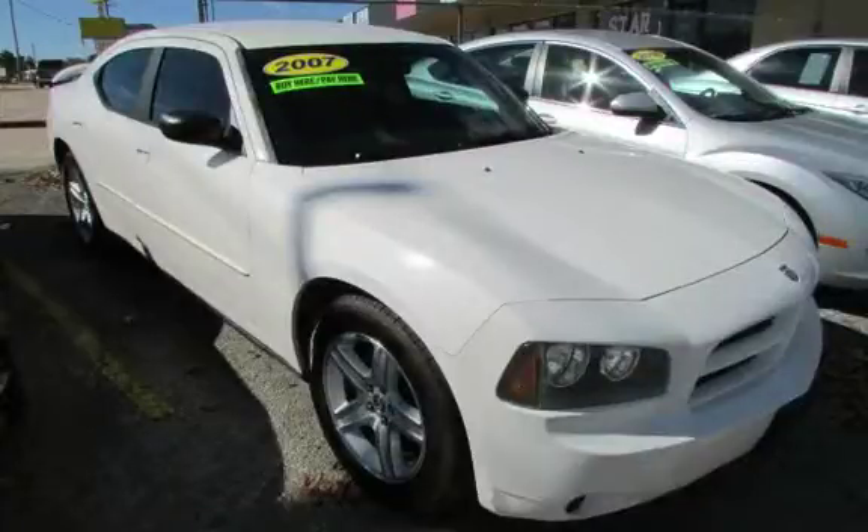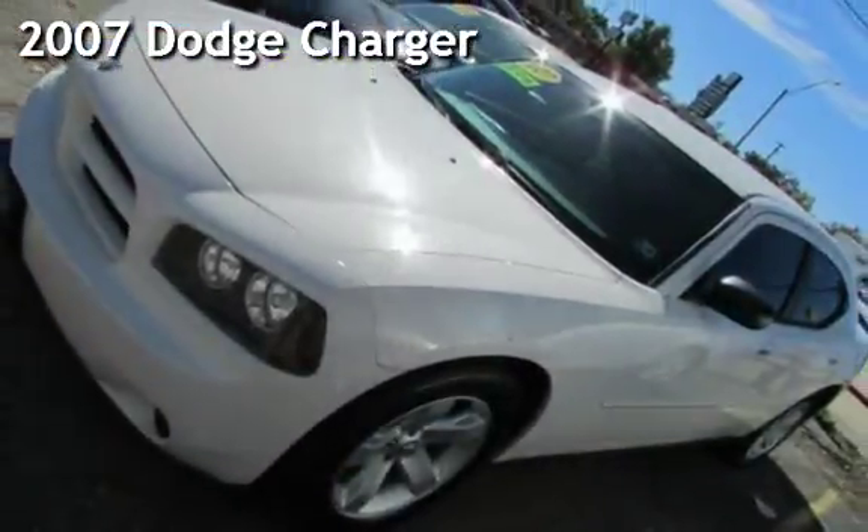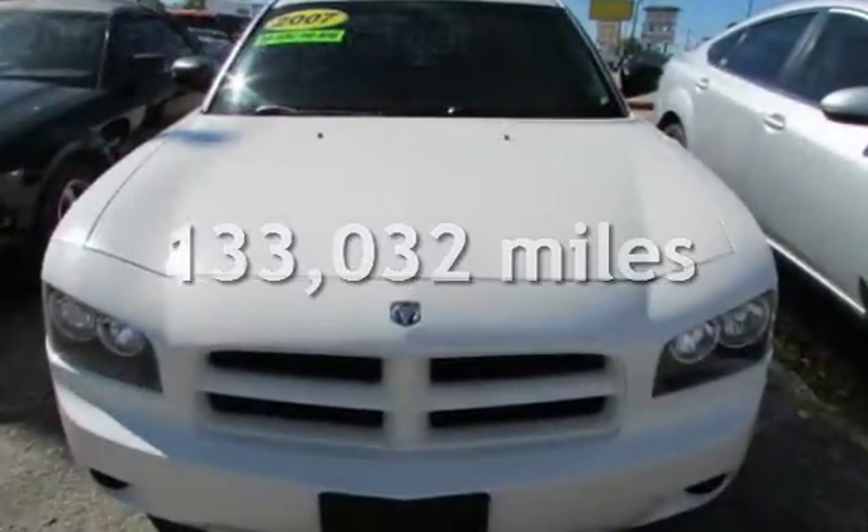Azteka Tulsa, Oklahoma Best Used Cars, home of the Byte. Presenting a pre-owned 2007 Dodge Charger. This Dodge has less than 134,000 miles on the odometer.